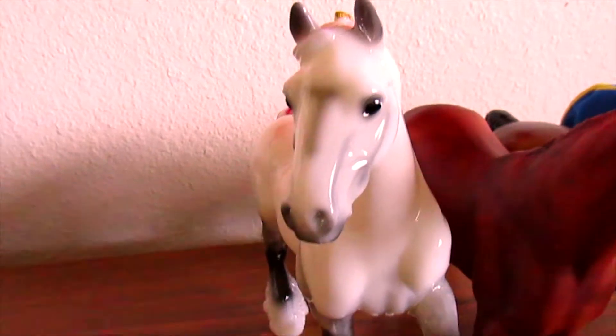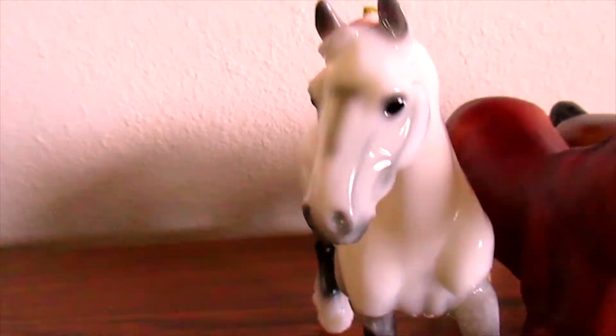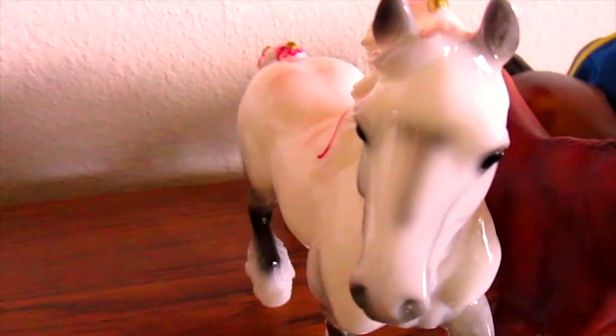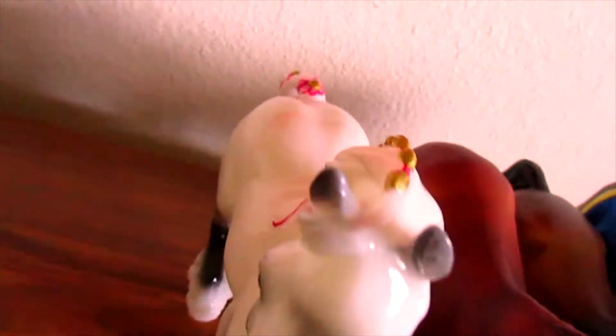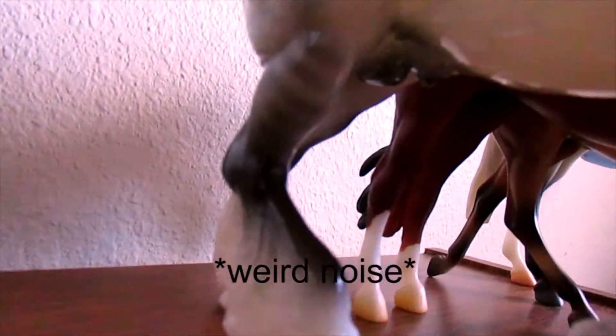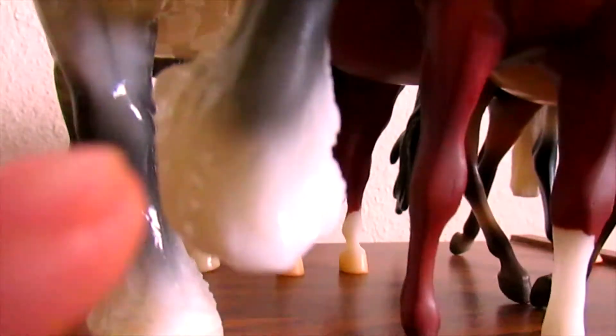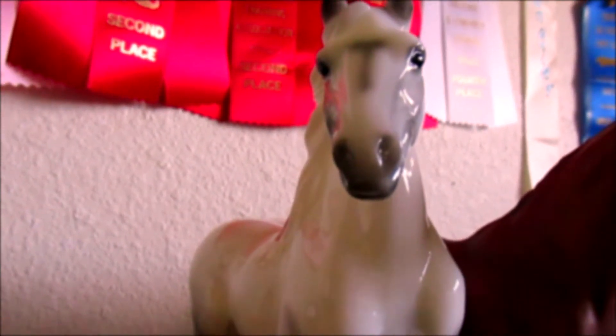Hi guys, it's Christmas and so far I've just had the best Christmas ever! I only got one Briar but he's amazing. He has like a tea marking on his face and it's really cute. He has pink bows in his mane, his feet are so fluffy, and he's really detailed. He only has a couple flaws — they're really small and minor and mostly just on his legs — but the camera makes them look bigger. He's very beautiful.